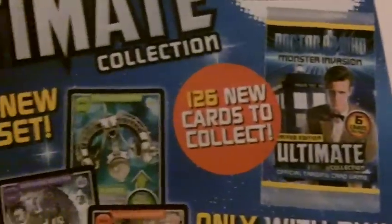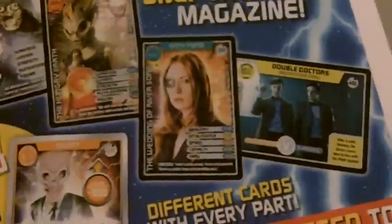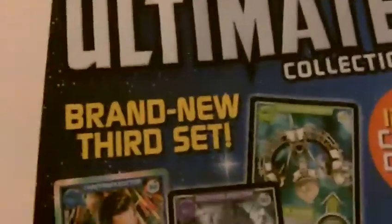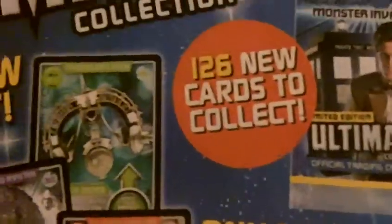Let's go on to the second bit of paper. This one is harder to see the cards. It says on the back of issue 31: next time in part 32, Ultimate Collection, brand new third set, 126 new cards to collect, only with Doctor and Monster Nation magazine.